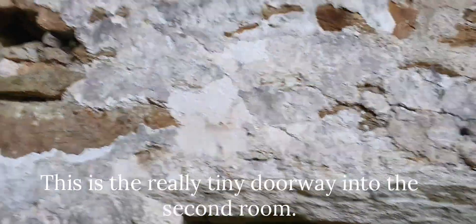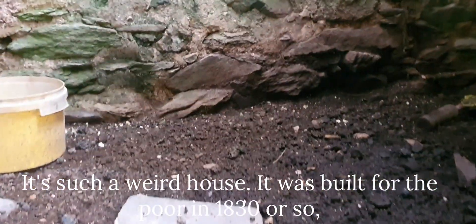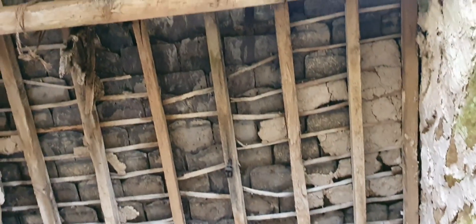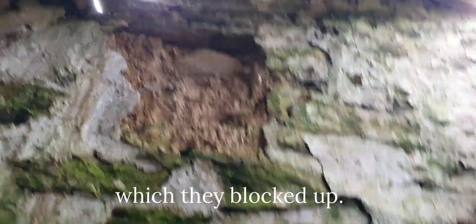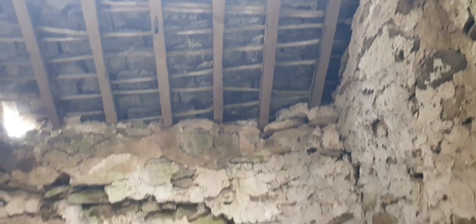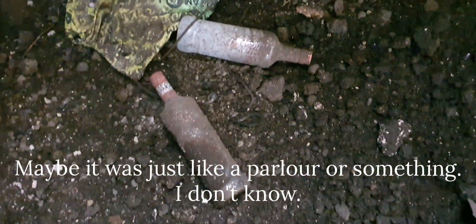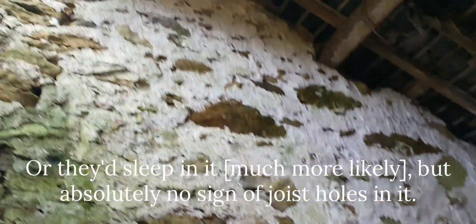This is the really tiny doorway into the second room. Evidence of joist holes? I don't think so. It's such a weird house - it was built for the poor in 1830 or so. It's such a strange space because this is just tiny. And that's the window from the crog loft in the old house there, which they blocked up. This is a ridiculously small room - maybe it was just like a parlour or something. Or they'd sleep in it, but there's absolutely no sign of joist holes in it.